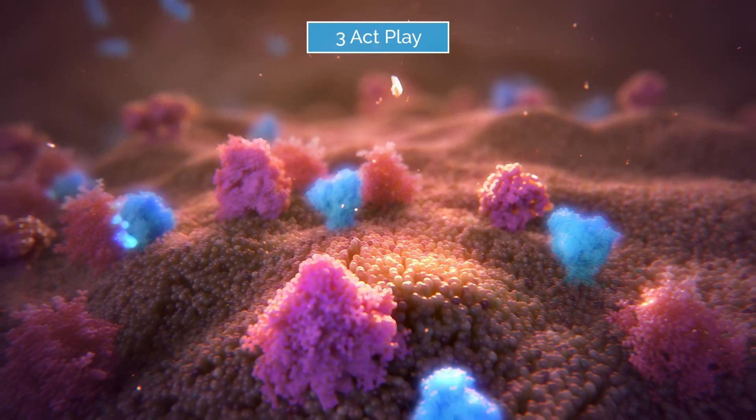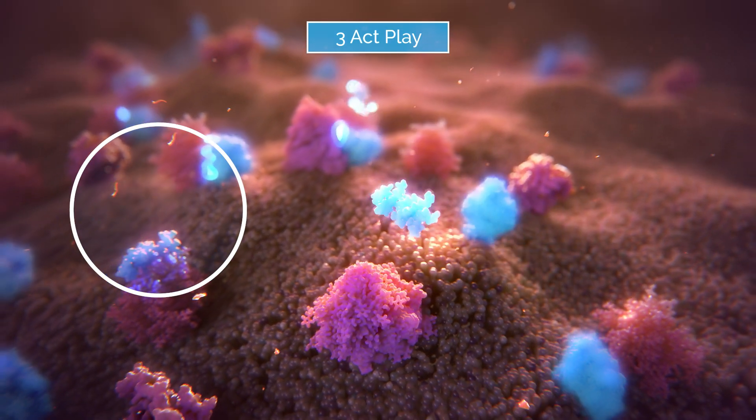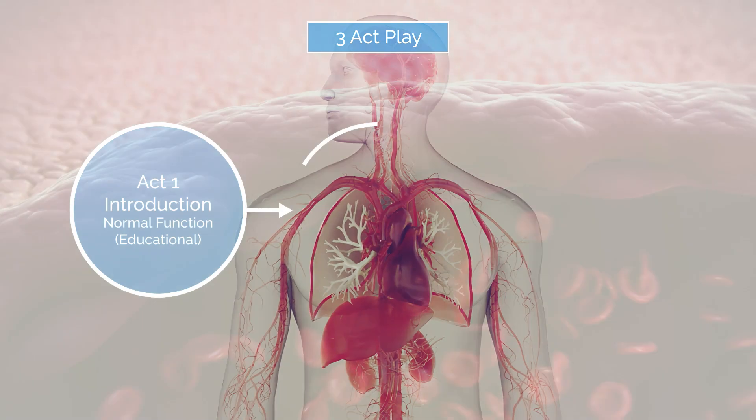We structure the content in the classic three-act play, which you see in most TV, film and drama. Act 1 is setting the scene — the introduction — introducing the key characters, be it proteins, cells, organs or systems contained within the body.